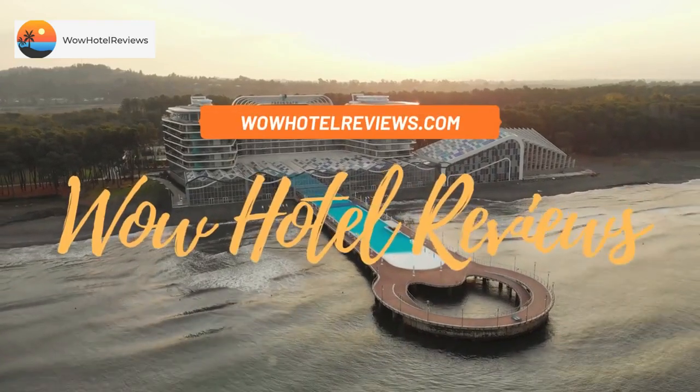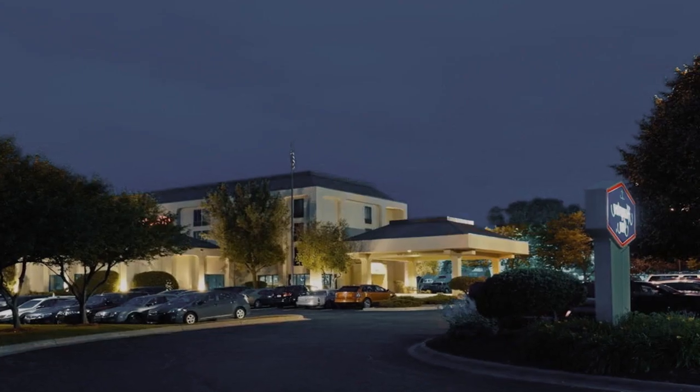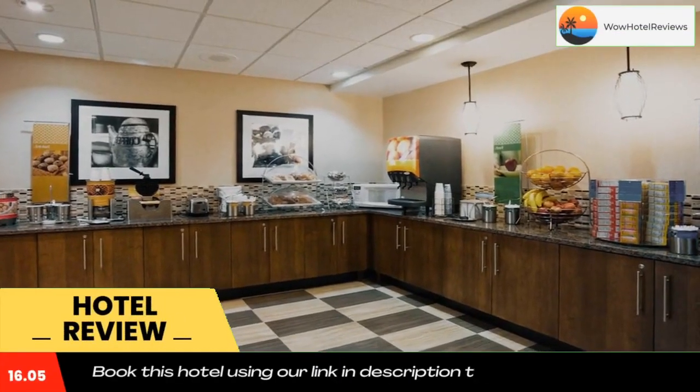Hello guys, welcome to Wow Hotel Reviews. Today I am reviewing Hampton Inn Rockford, a three-star hotel. Please use our booking.com link in the description to book the hotel and get special pricing.